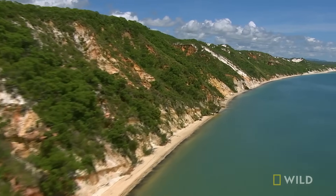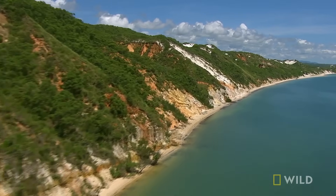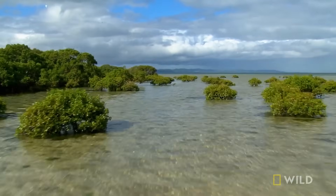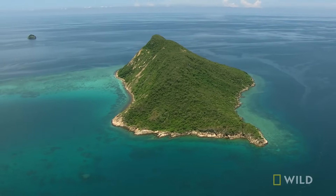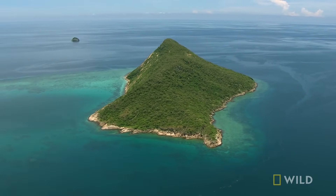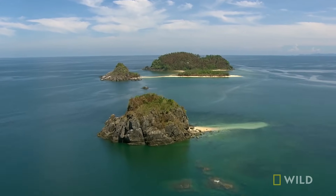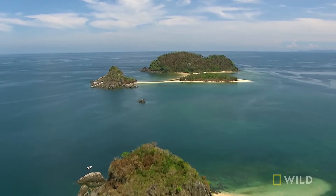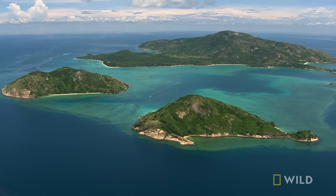With it came a new coastline of shallow, sandy waters. The rising sea cut off areas of high ground, creating the 600 islands that dot the lagoon. Some are little more than rocks; others, substantial mountains covered in woodland.